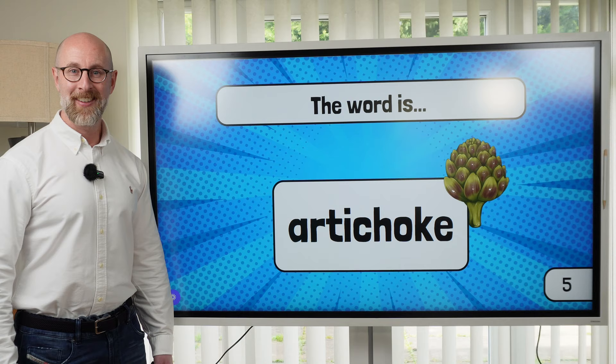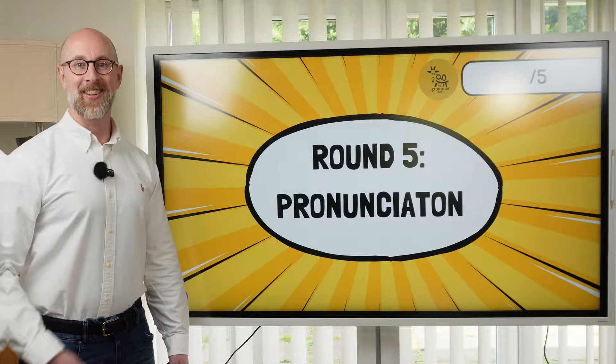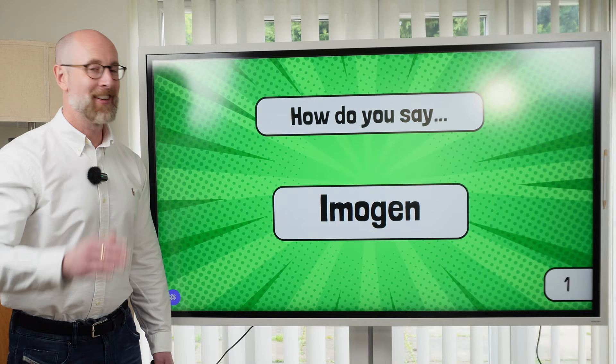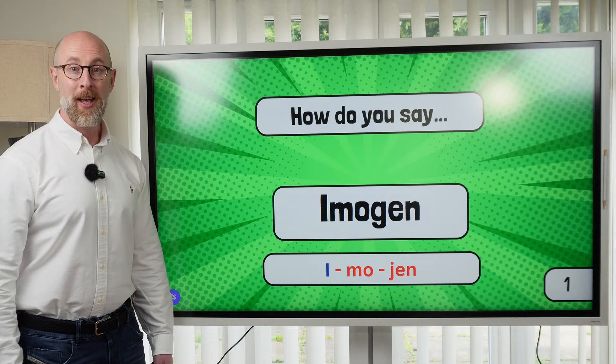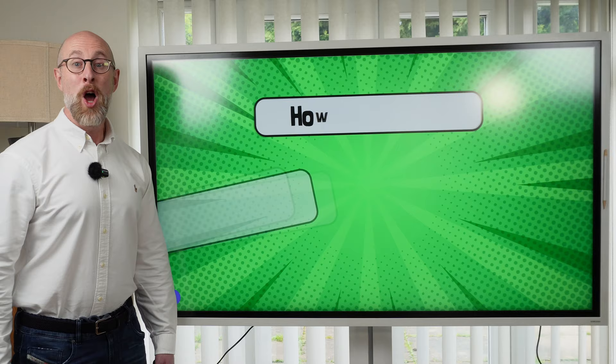Are you ready to move on to the pronunciation round? I'll show you a word — how do you say it? All of the words this week are names. Here is name number one. How do you say it? The stress is on the first syllable: Imogen. Number two. How do you say it? The stress is on the first syllable: Sean.